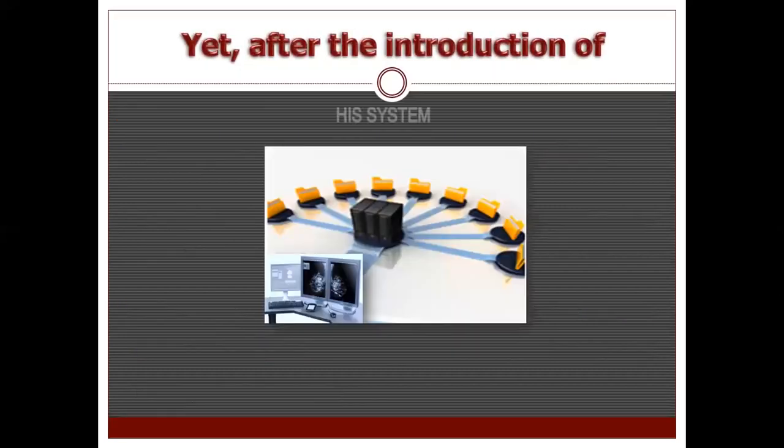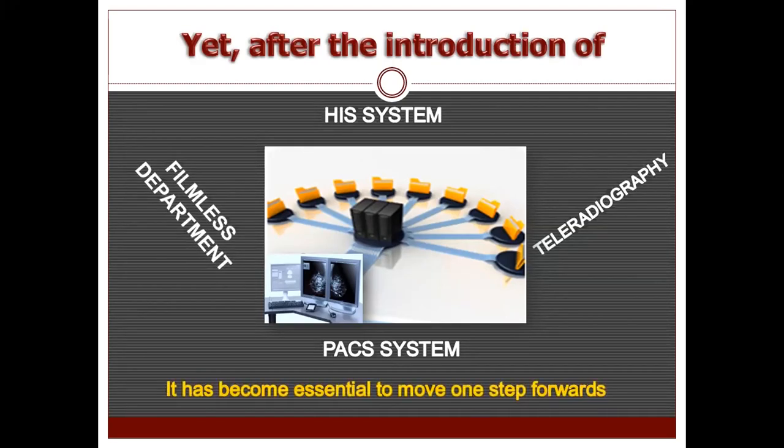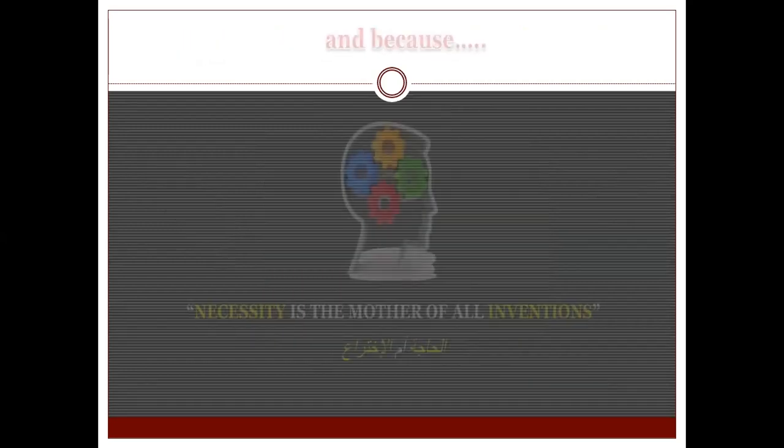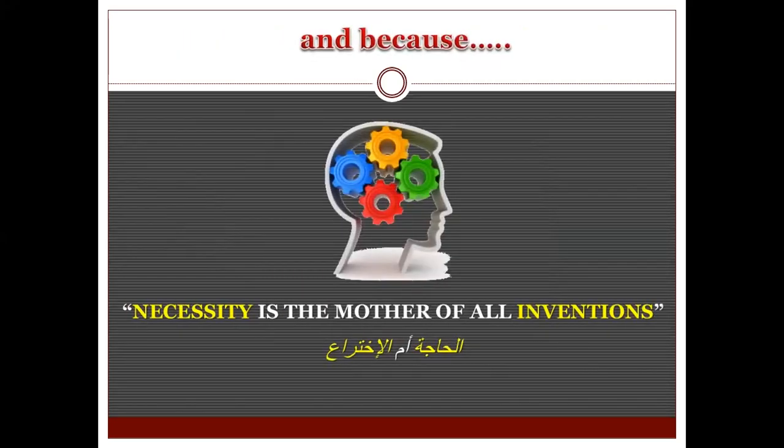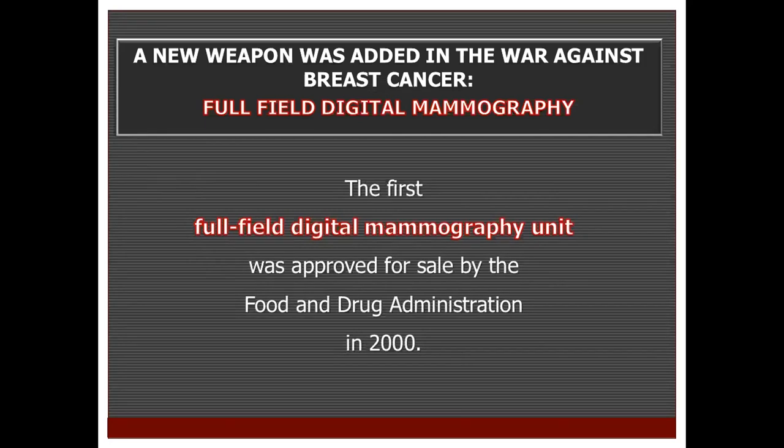Yet after the introduction of the hospital information system, the PACS system, the filmless departments, and tele-radiology, it became essential to move one step forward. And because necessity is the mother of all inventions, a new weapon was added in the war against breast cancer: the full field digital mammography, which was approved for sale by the Food and Drug Administration in the year 2000.